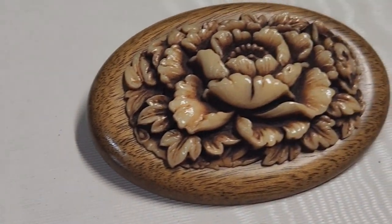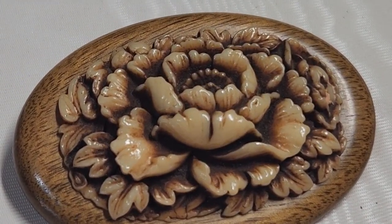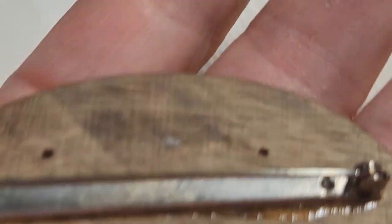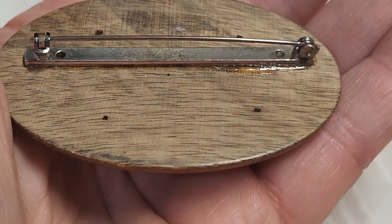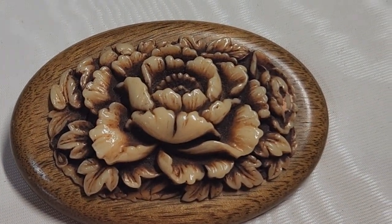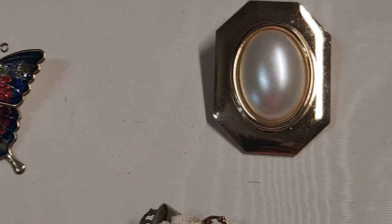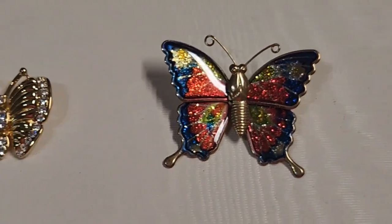Up here we have this nice wooden carved flower — I believe this is like celluloid on top of wood. The back just looks like this; you can see how that one is glued on, so it's probably a little newer piece, probably plastic, might even be molded. Then up here we have a scarf clip. Some of these came together in one lot. This little butterfly is a cheap little enamel butterfly.